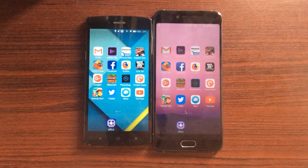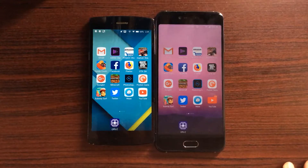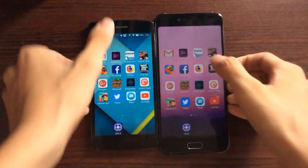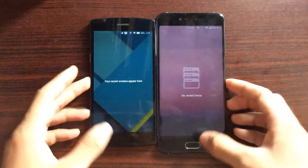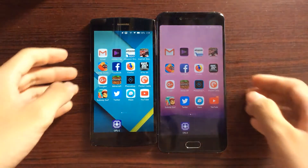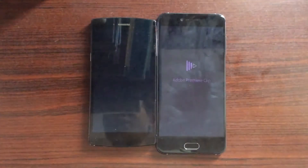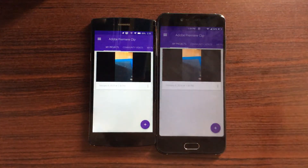I'm very excited for the speed test, so let's get started. I have rebooted these phones and cleared all the notifications, and as you can see, no notifications as well as no apps running in the background. So let's begin with our first app — it's going to be Adobe Clip. Both load about the same, though the 625 does load a little bit faster.